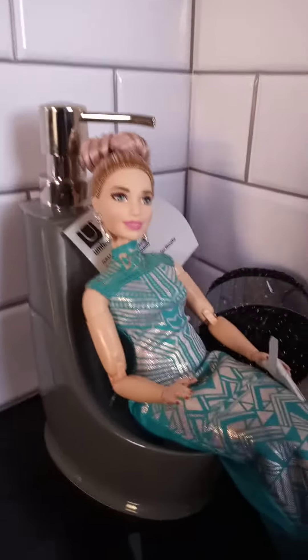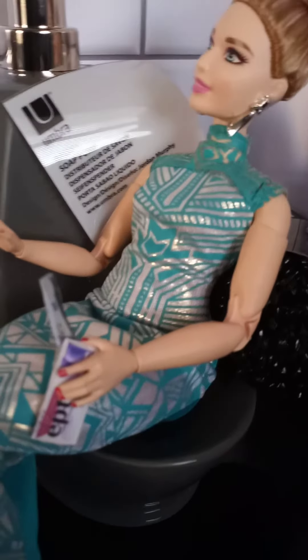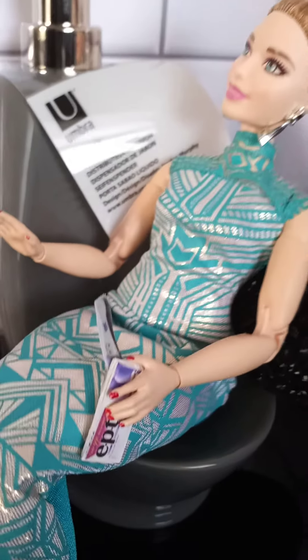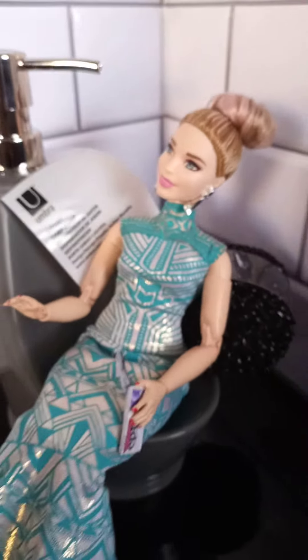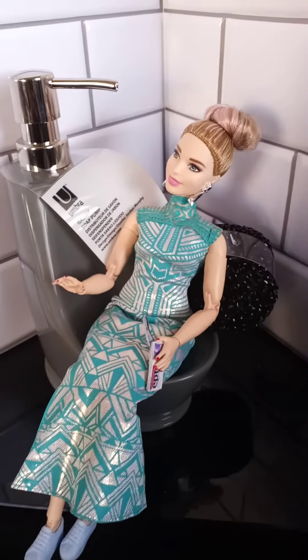All right, you guys, let me know what y'all think. You guys stay tuned for Jelena's pregnancy test results. Coming soon, you guys — stay tuned.